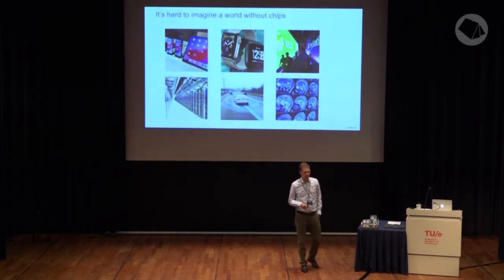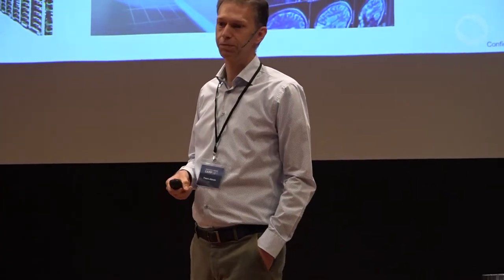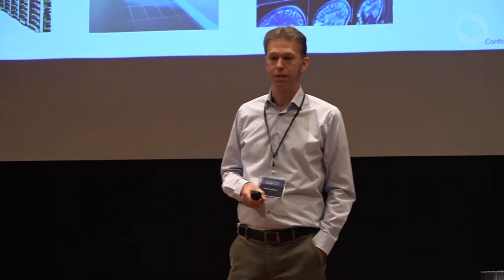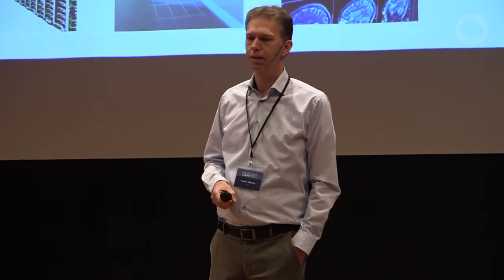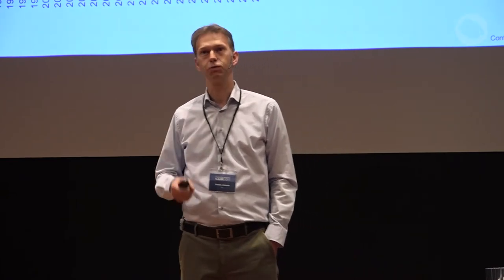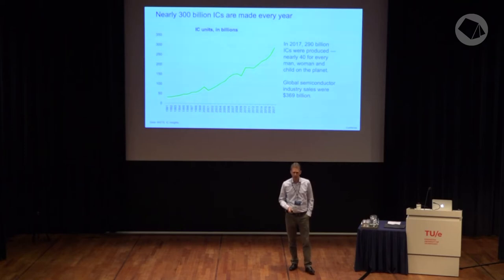ASML is in the semiconductor business. We are producing chips, and chips are everywhere — in your smartphone, in your tablet, in cars, in medical equipment, in all data centers running the internet. Chips are all around us, and quite a lot of them. In 2017 there were 290 billion chips produced — about 40 for every person on the globe.